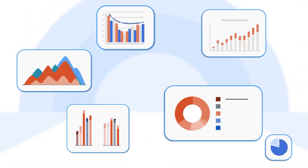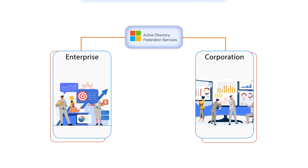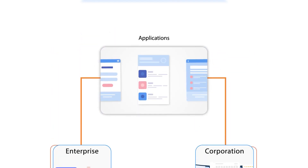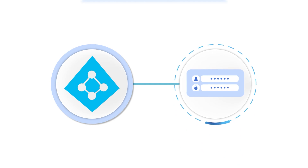In today's competitive corporate world, enterprises and corporations rely on Active Directory Federation Services, or ADFS, to streamline access to applications and resources for their employees, enabling them to use their existing Active Directory credentials for authentication.